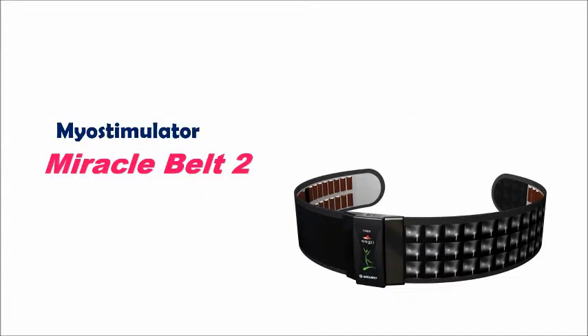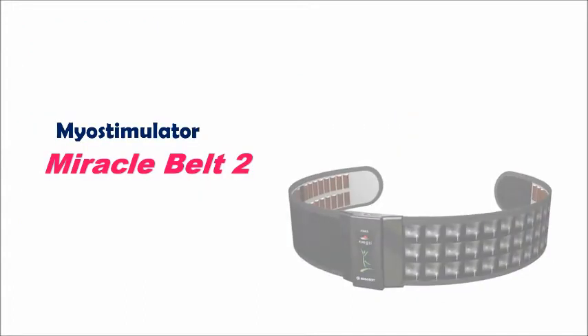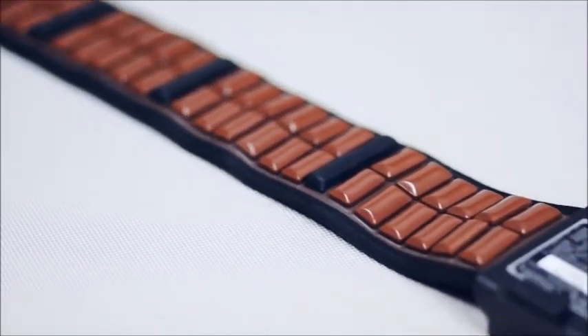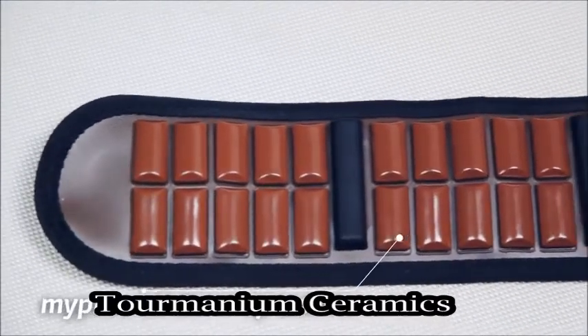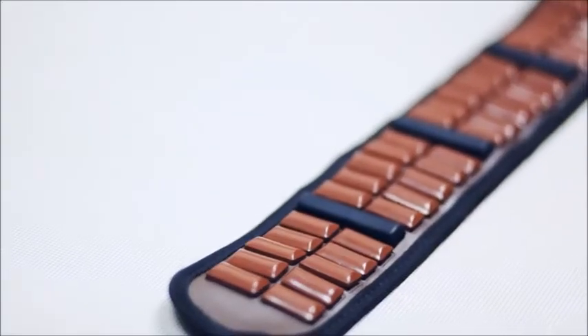The healing power of Miracle Belt 2 lies in the turmanium plates from which the belt is made. Turmanium Ceramics, from Nouga Medical Company, is a unique stone made from base tourmaline with the addition of turmanium, volcanic and barley minerals.